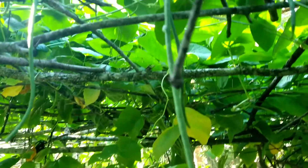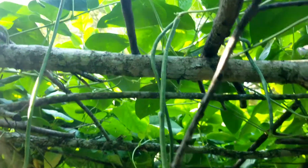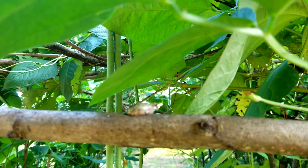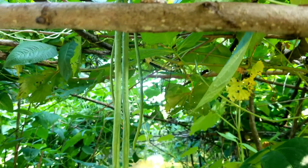Green beans are high in vitamin K, and they also contain a decent amount of calcium. These nutrients are important for maintaining strong and healthy bones.